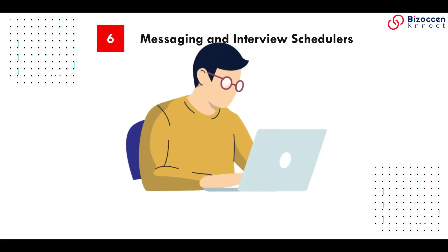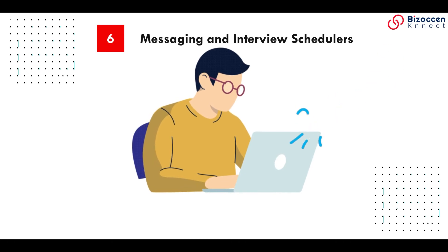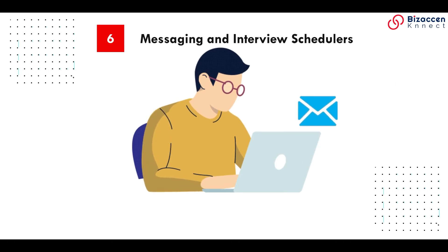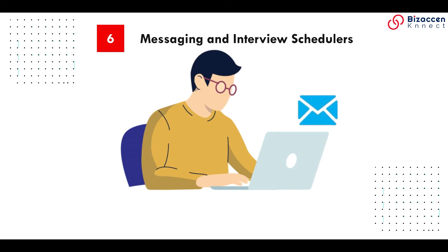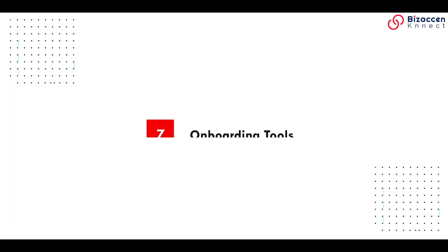Messaging and interview schedule: using your applicant tracking system, you can message candidates quickly and easily. You can use this feature to communicate anything you need.